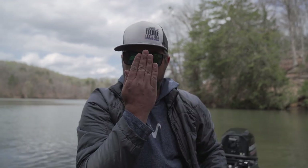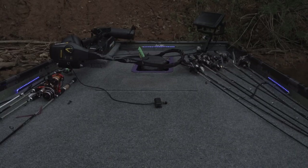Got it at Tackle Warehouse — I'll put all the links down below. Another accessory that I really love, coming in at maybe number two, is my lights — the LED strips on the inside of my gunnel in the front of my John Boat.